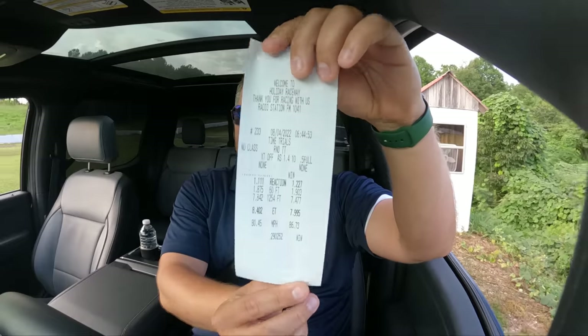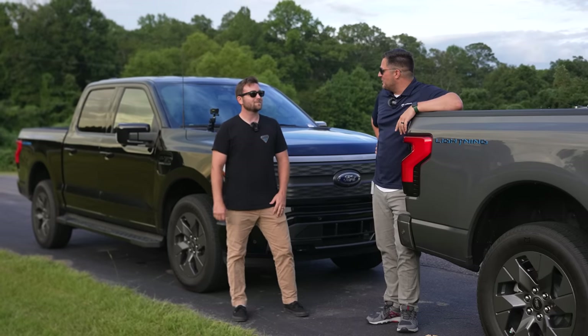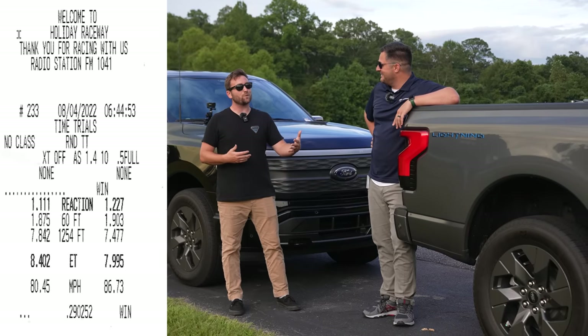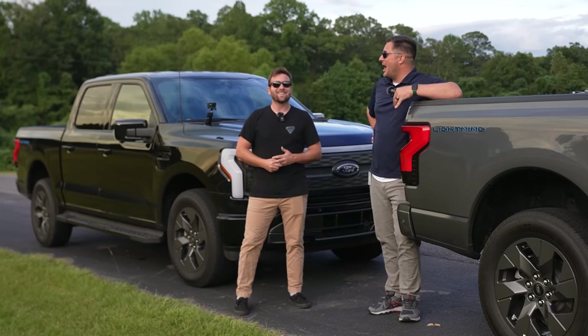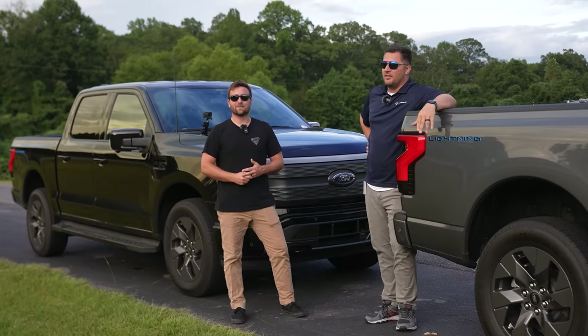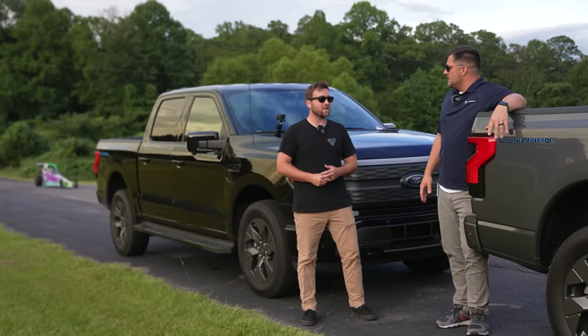All right, here we go — seven point nine nine five. I think that proves you are the better driver. The reaction time was a little better, the 60-foot was a little better, but the extended range Lightning definitely picked up and just left me. It is crazy how much more power it feels like it has on the top end. That extra hundred horsepower from the extended range battery is no joke — that makes a difference for sure.